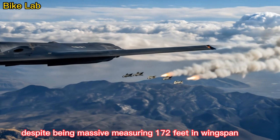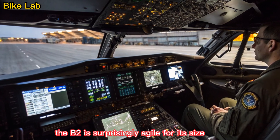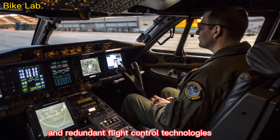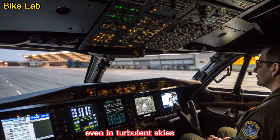Despite being massive — measuring 172 feet in wingspan — the B-2 is surprisingly agile for its size. Advanced fly-by-wire systems and redundant flight control technologies allow it to maintain smooth handling and precise maneuverability even in turbulent skies.